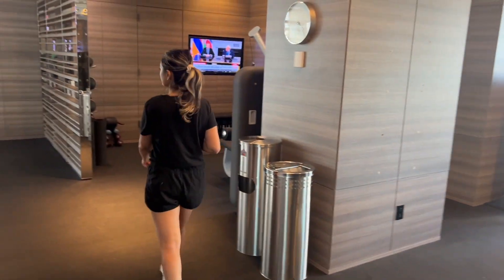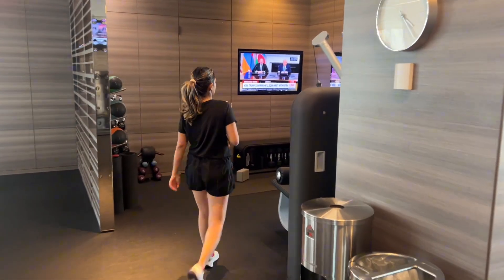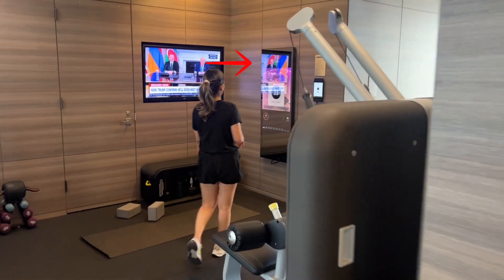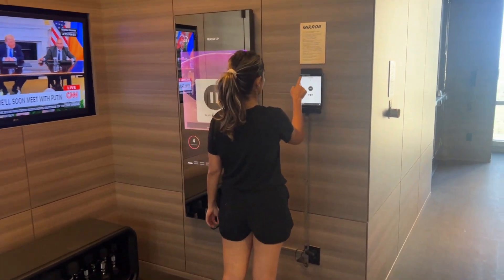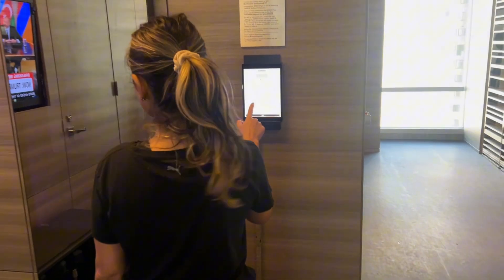This is a gym that has it all — the traditional machines, as well as tucked in a corner, a smart mirror. This system has a full-length reflective surface with sensors that delivers an immersive workout experience.